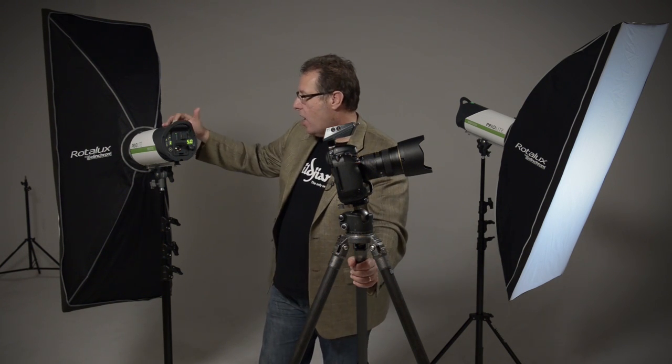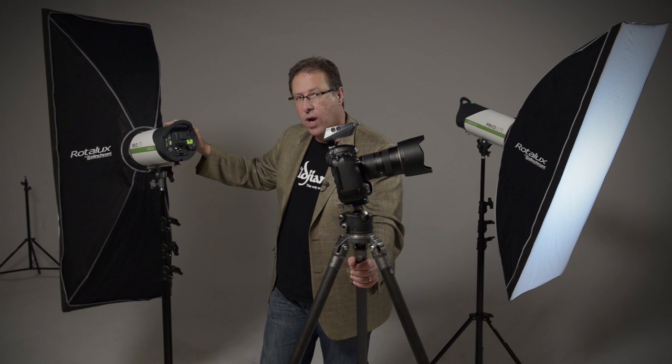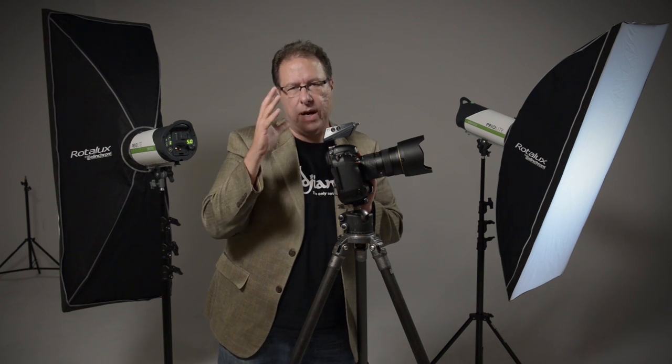Besides that, it also has an indicator light so you can see the flash fired without needing an audible beep — so if you're shooting someplace where you don't want an audible beep, you can see it visually. And it has a controller, and the controller controls a ton of stuff — it doesn't just wirelessly turn it up or turn it down.